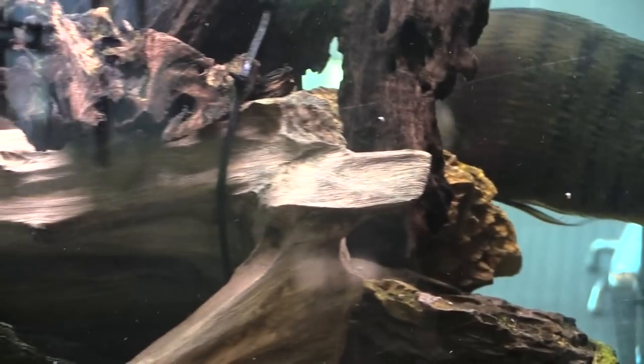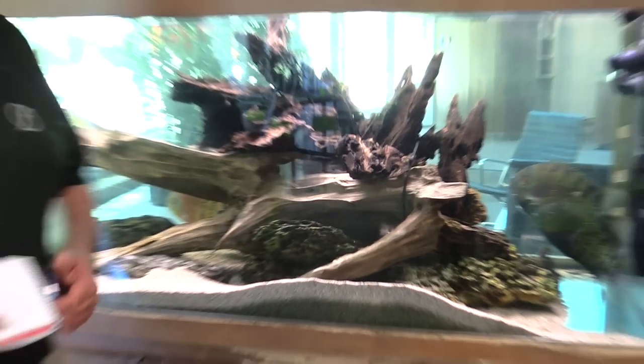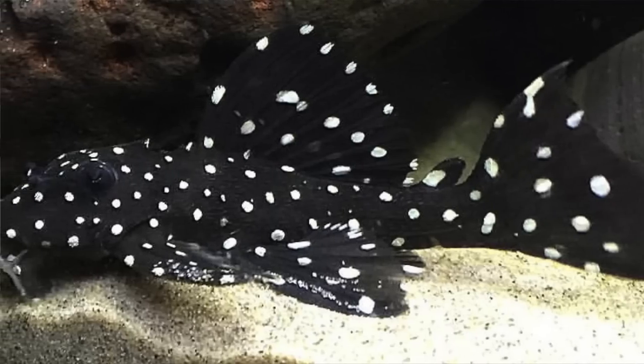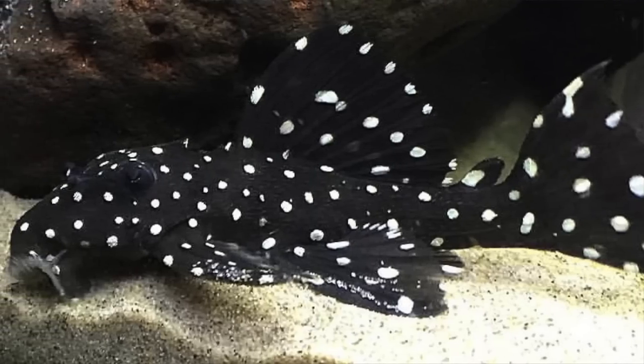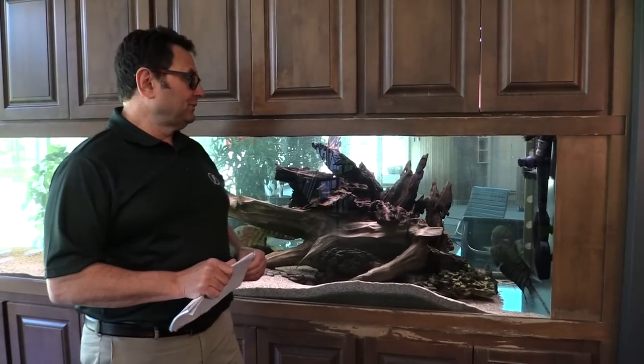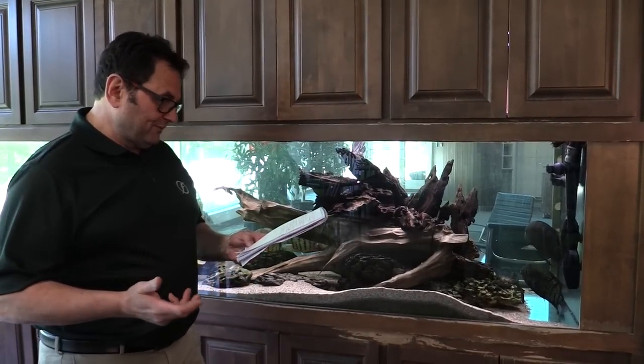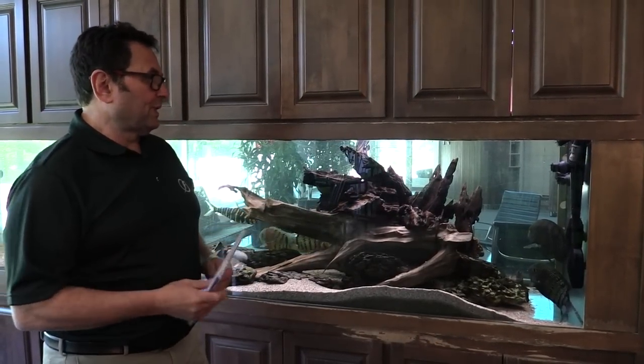And, of course, some of the larger plecos. We have a male vampire pleco that lives underneath this wood stack over here. So bigger plecos, more peaceful South American cichlids, headstanders for example — those types of fish are really ideal tank mates for Severums, as you'll typically find them together in the wild.